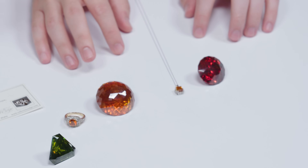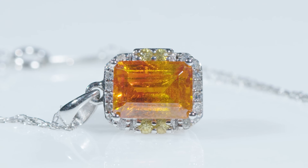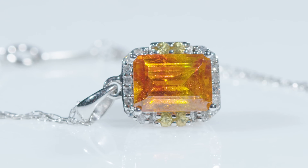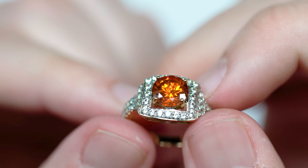All of these sphalerites are all natural and untreated, and we know that because there are no known treatments for sphalerite. They're generally not produced as synthetics either — you might have imitations, but you're not going to get synthetic sphalerite.